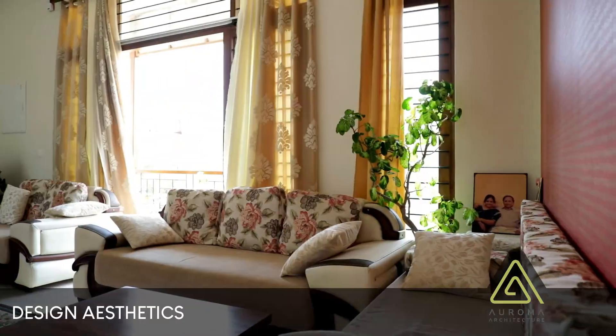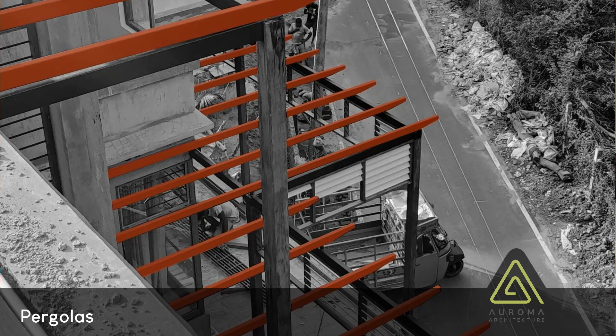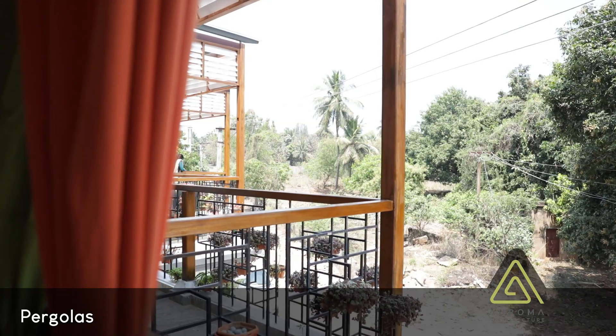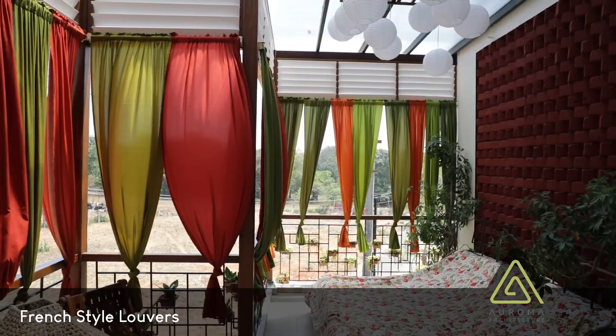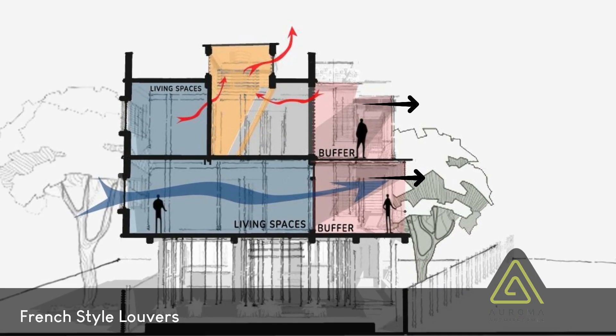The third step is design aesthetics. These slender French-tipped pergolas that you see act as a hat for gratitude. The French-style louvers add to the overall charm of this building and also allow hot air to escape from the higher level of the house.